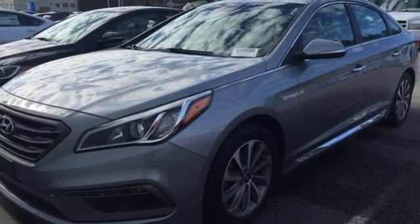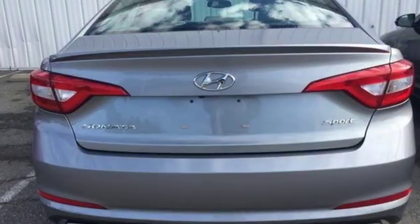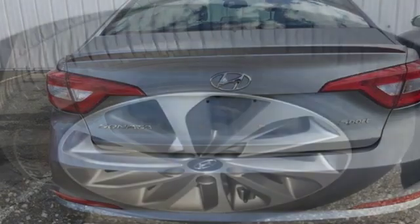Automatic transmission. Hands-free liftgate. Gas pressurized shocks. And inline four-cylinder engine.